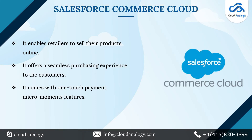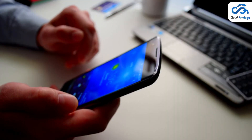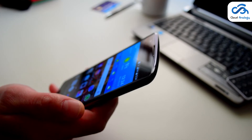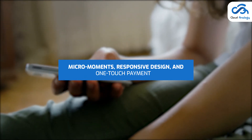Now comes Salesforce Commerce Cloud. Salesforce Commerce Cloud has emerged as a leading solution for B2B and B2C companies. It comes with a mobile-friendly interface and allows businesses to create an engaging online experience for their customers. It also comes with micro-moments, responsive design, and one-touch payment features.